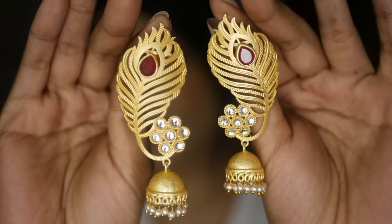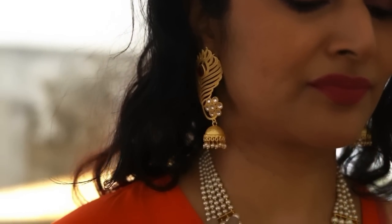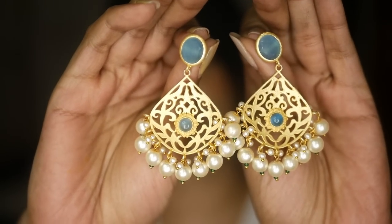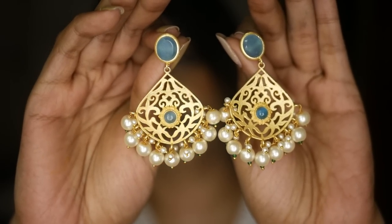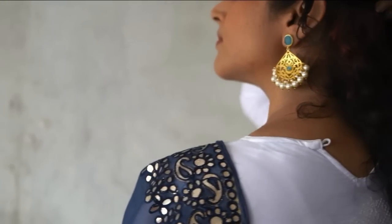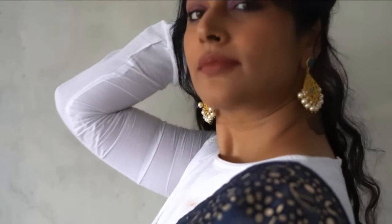Moving on to earrings — this is the gold matte feathered red stone statement jumki earrings. I love how beautifully and fantastically well-crafted they are, for 809 rupees. They look a lot more expensive and are perfect for a Kanchivaram saree or Indian wedding. If you're into Chandbali, this gold matte blue stone Chandbali earring is a complete must-have — look at that pearl detailing with the blue stone. It pairs so well with Anarkalis and salwar kameezes, and it even goes beautifully with a simple white dress.